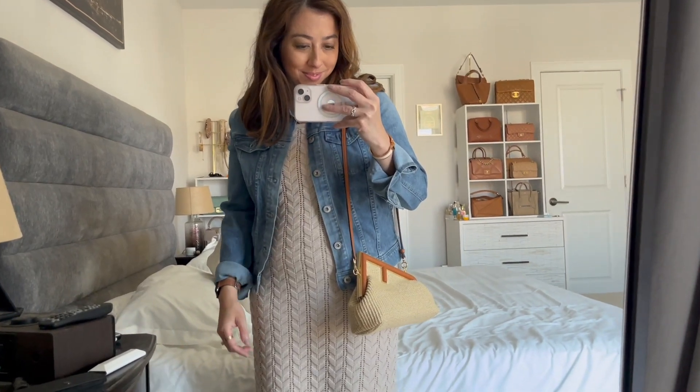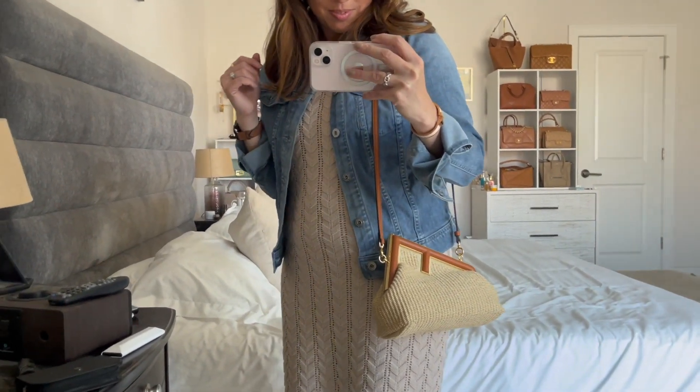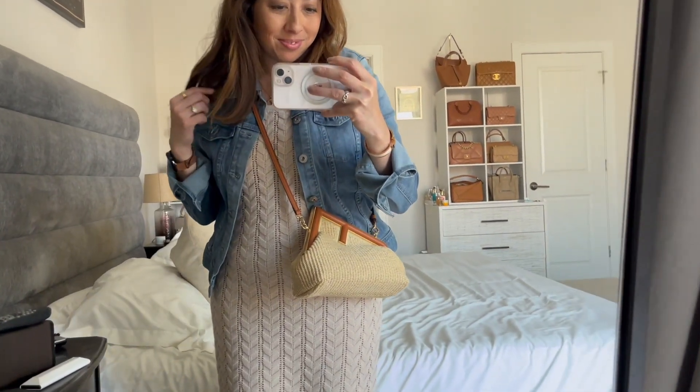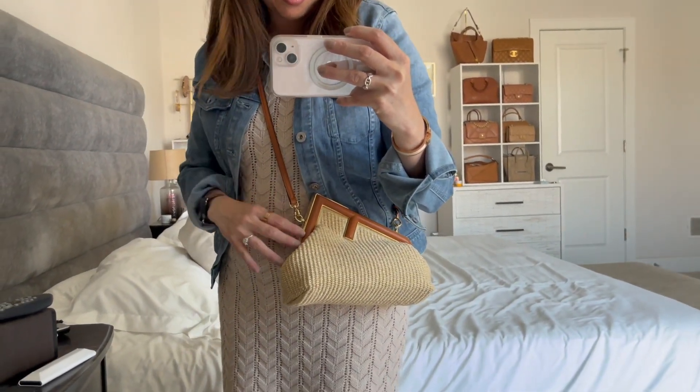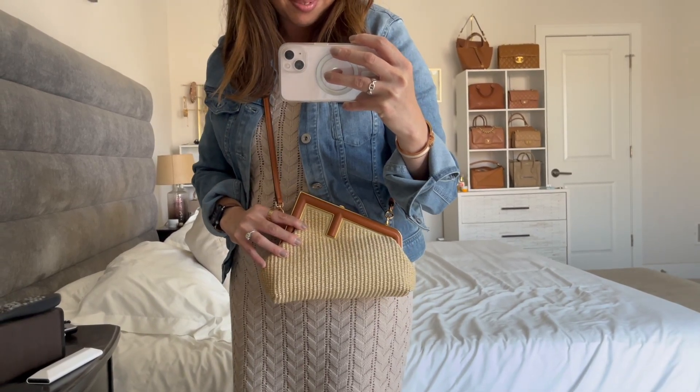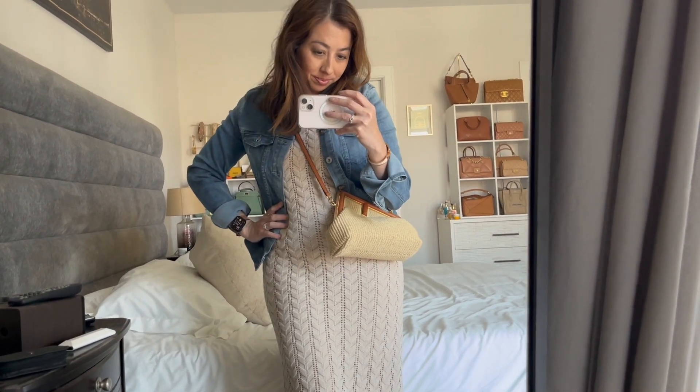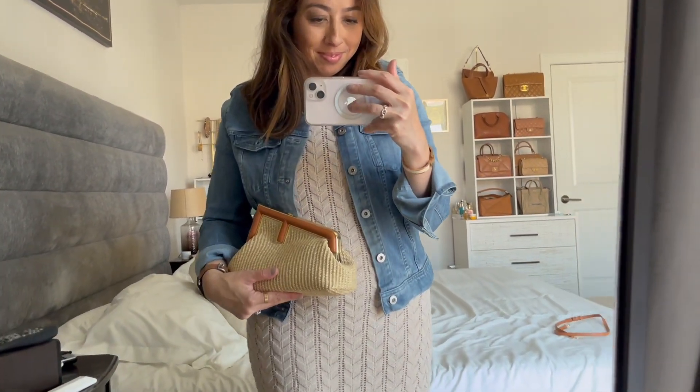Let me quickly style it for you guys — see how it looks on my petite body, I'm 5'2". I do like the shoulder length, I think that's super cute. I'll be honest, I probably won't really wear this as a crossbody — it's nice to have the option, but I'll mainly use this more as a clutch style.